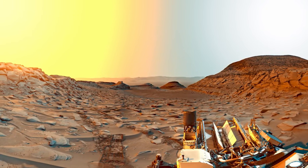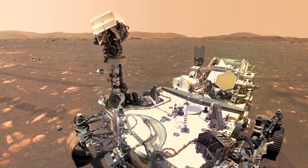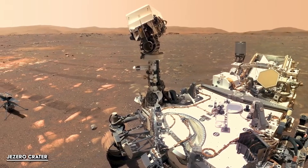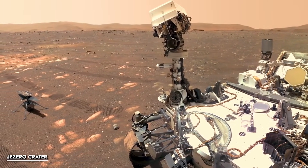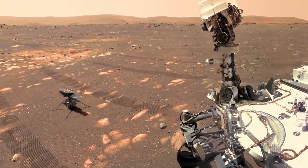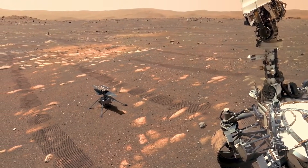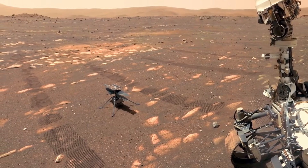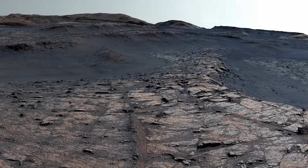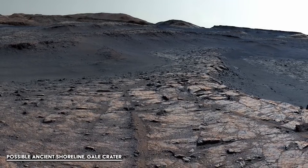What makes this rock more than just a polka-dotted souvenir is the mix of clues inside. Perseverance detected both organic compounds and specific minerals — the sort that on Earth often trace back to microbes doing their work. But here's the tricky part: rocks can be sneaky. Geology has its own ways of creating patterns and chemistry that resemble biology. It's like looking at a set of footprints in the sand — your first thought is person, but it could just as easily be an animal. Nature loves misdirection. Mars might just be laughing at us from across space.